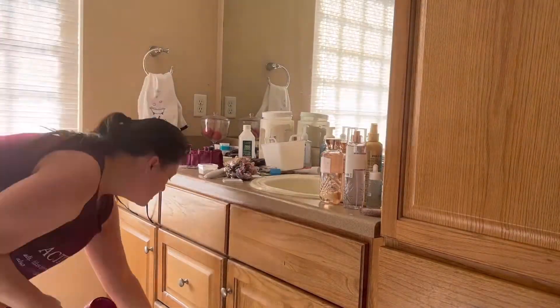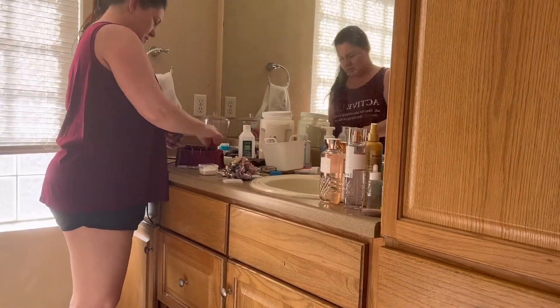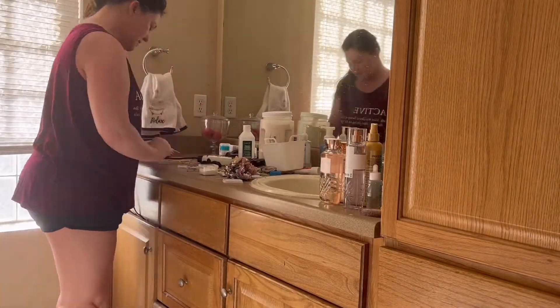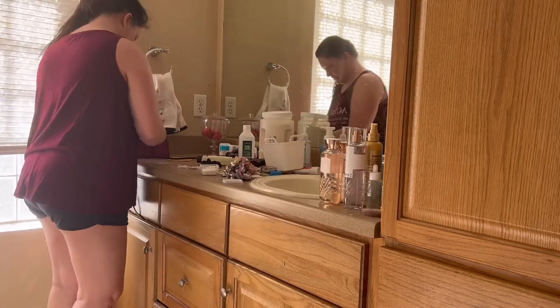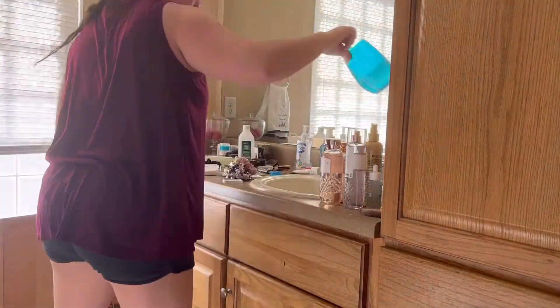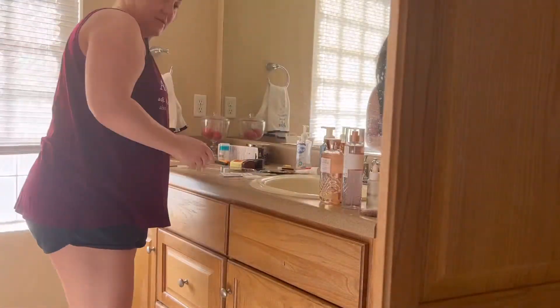My bathroom counter is a mess. I colored my hair, I bleached my teeth yesterday, I recently did my nails myself — everything's just kind of piled up there. Plus I've collected things from everywhere else in the house and dropped them on that counter so I could put them away for the video.